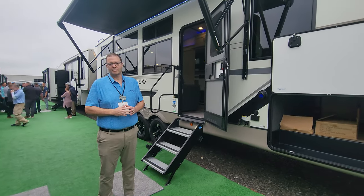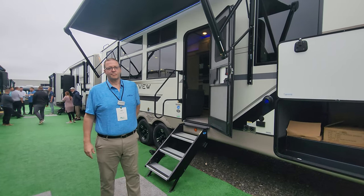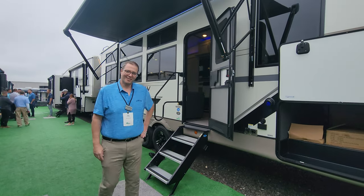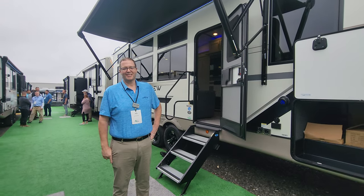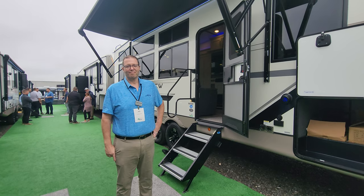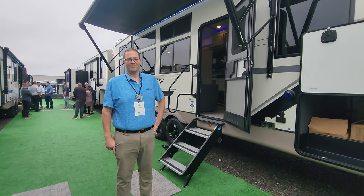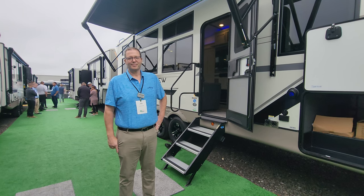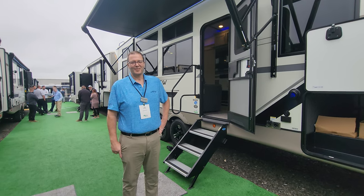Welcome back to the channel, everyone. We are at the Forest River 2024 model reveal for dealers, and we have something super exciting today. This is the only one in existence — it is a prototype. We are here with Jeff Plummer from Salem Hemisphere, and he's been kind enough to give you guys the first look at this one-only prototype that you're going to want to get out to the dealers and buy before they even arrive, otherwise you're not going to get a chance to get one. Jeff, take it away.